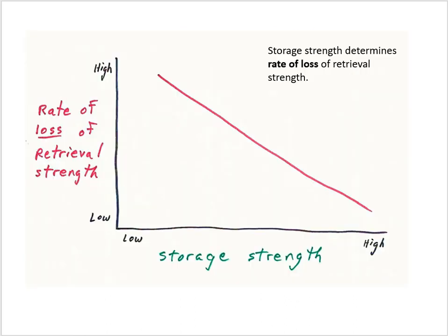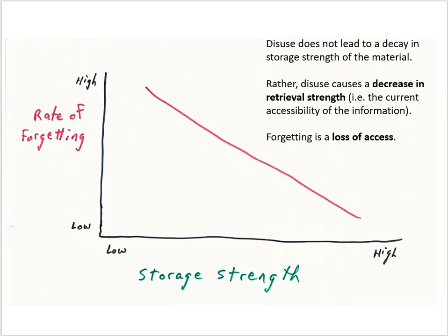One way to get a handle on the relationship between retrieval strength and storage strength is to consider this kind of graph. On the y-axis we have rate of loss of retrieval strength, and on the x-axis storage strength. Psychologists argue that storage strength determines the rate of loss of retrieval strength. If we store information very well in the cortex — multiple consolidation events — so we have high storage strength, we will have a low rate of loss of retrieval strength. If we don't store the information well, we'll have a high rate of loss of retrieval strength. It's perhaps easier if we rewrite the y-axis as rate of forgetting.